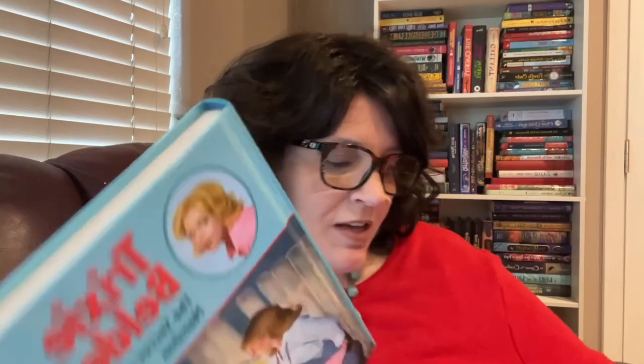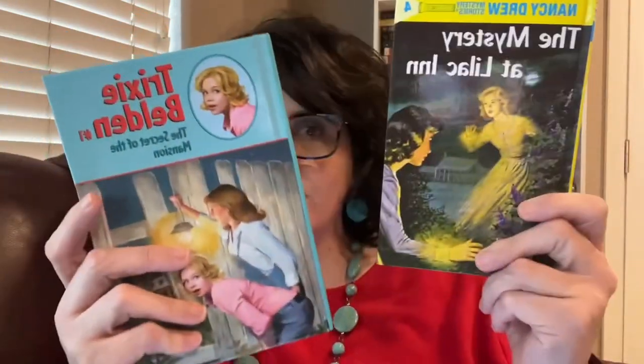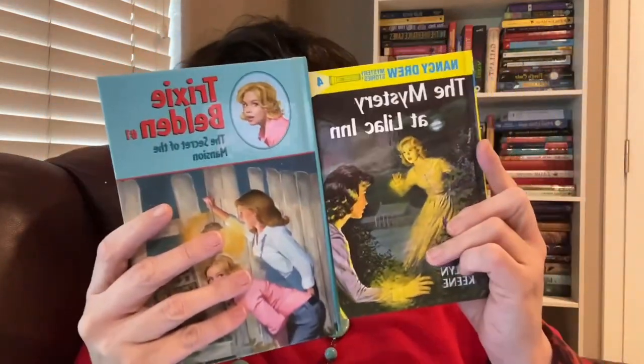If you like Nancy Drew books, this would be a good alternative. Here is a vintage Nancy Drew book so you can see the difference — The Mystery at Lilac Lane by Carolyn Keene, who wrote a good majority of the Nancy Drew books. I have a whole video on the Nancy Drew series and the history behind it, which I'll link below. Nancy Drew is definitely more murder mystery — there are mentions of bodies, it's a little more mature. Trixie Belden is more basic and clean. They're both mystery, but Nancy Drew plays a little more off an Agatha Christie style.